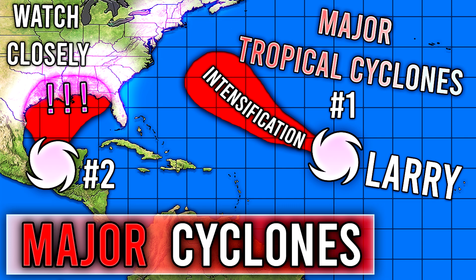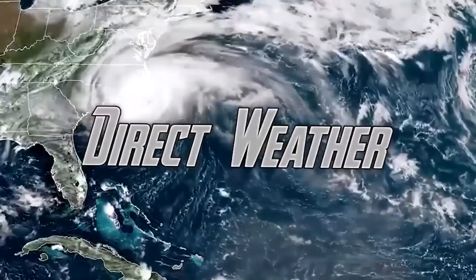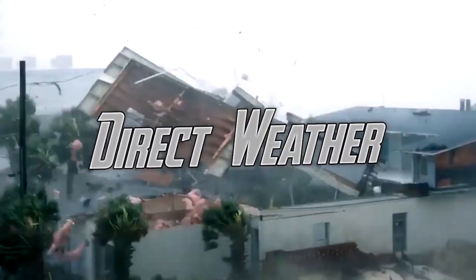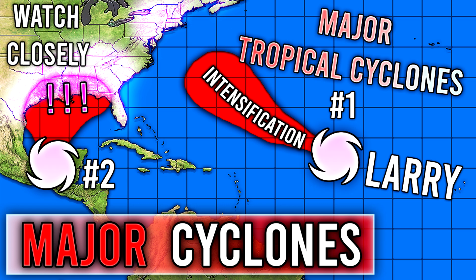We're going to talk all about what that one's going to do and also this brand new Gulf system as well. Before we get into things, be sure to smash that like button, leave a comment down below, and subscribe for more weather-related content.